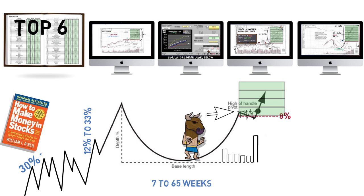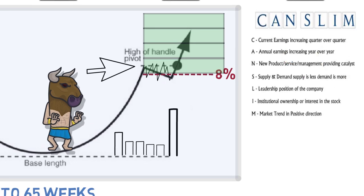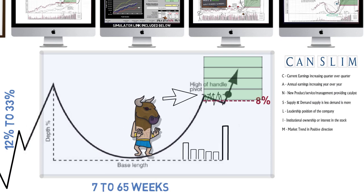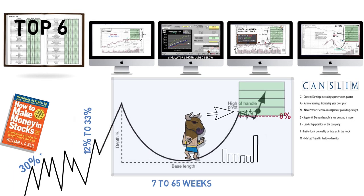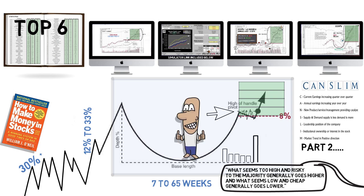Neither the book nor the strategy end here. William O'Neill also includes many fundamental factors, which he calls the CAN-SLIM method. The method predominantly looks for growth stocks with momentum components, and once filtered, they can be merged with the cup and handle formation covered here. We will cover the CAN-SLIM method next in a separate Part 2 video. I leave you with this quote from O'Neill, which encapsulates the theory behind his methods: 'What seems too high and risky to the majority generally goes higher, and what seems low and cheap generally goes lower.'